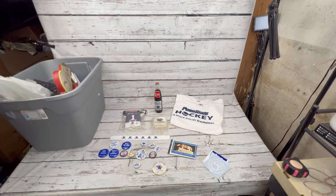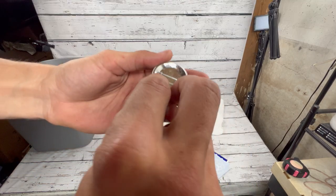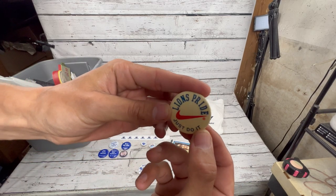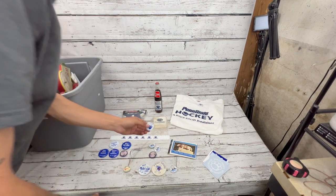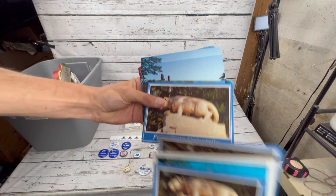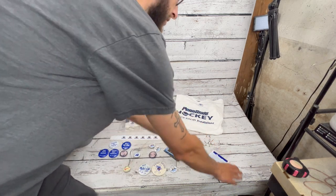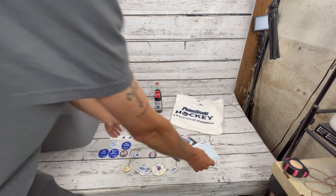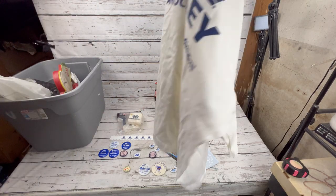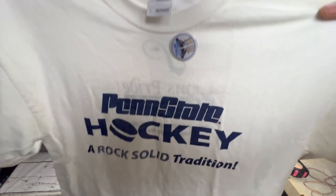A little more of the Penn State lot — got some more cool pins, multiple Penn State football ones. Got a Nike Penn State pin I haven't seen before, a Lions Pride pin I'm probably keeping. Some postcards from Penn State, jersey napkins, coasters, a Coke bottle, and a really nice Penn State hockey shirt — looks like a game giveaway because it has sponsors on the back and a football pin on it.